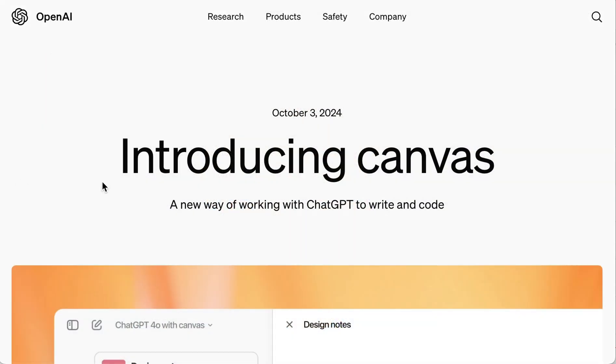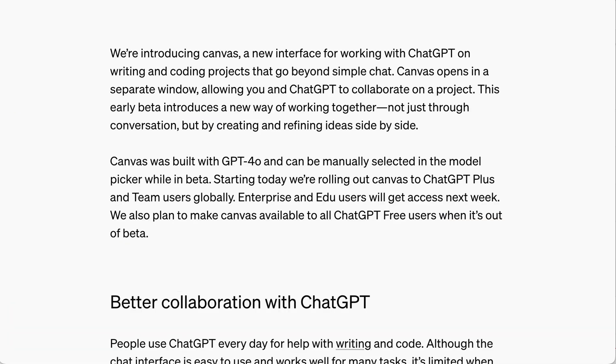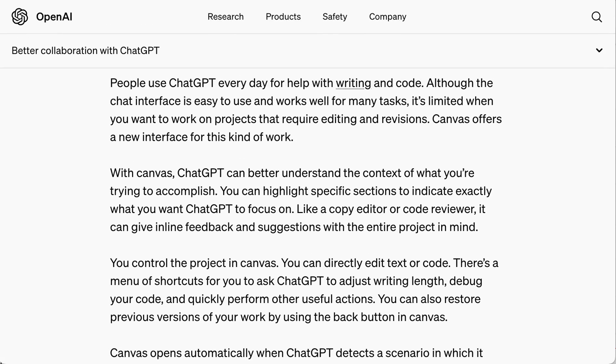Now OpenAI has announced their own version, and they're calling it Canvas. It does something very similar to Claude's Artifacts, opening a second window to view and edit AI projects. Daniel Levine, a product lead at OpenAI, said: 'The core thing we're trying to solve is a better way to collaborate with ChatGPT on writing and coding.' Still, there are some things that are a little different about Canvas that are really cool as well.